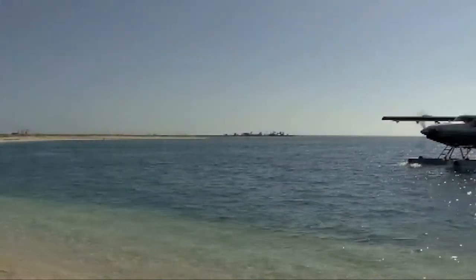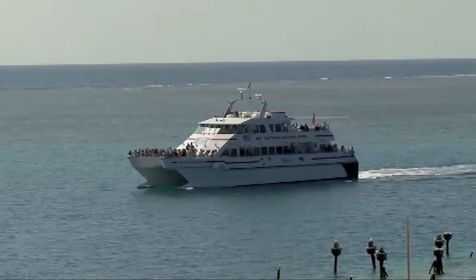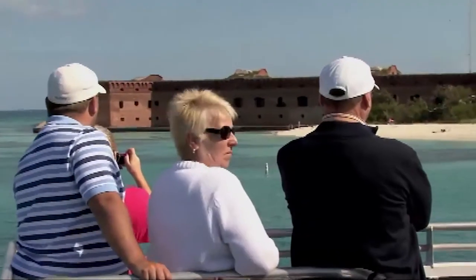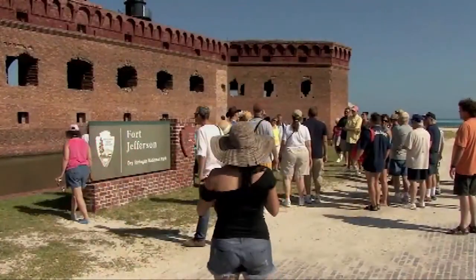There are two ways to get to Dry Tortugas National Park: by plane or by boat. Those fortunate few who have the time and motivation to get there are transported back in time. When they step off that boat, they are in awe, almost, at this visual environment. Here you're standing in front of this massive masonry structure by beautiful crystal-clear blue water. There's birds flying, fish jumping. It's really an amazing place.